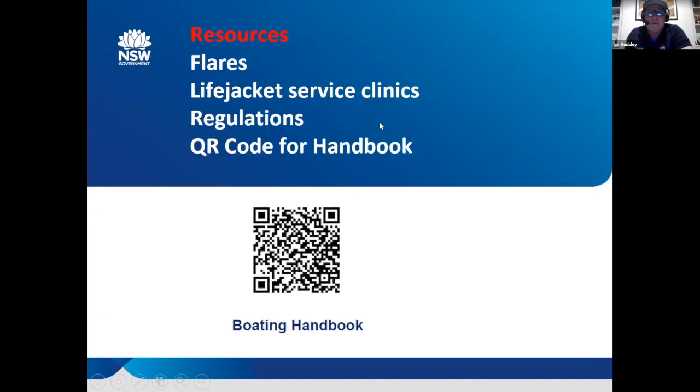I'll leave you with a handout that I've done up for Brendan and Nick to circulate. It's got a link to where we do all the flare collections and where our life jacket service events are. You can click on the QR code to download our handbook, and there's also information on flares, life jacket servicing regulations, and my details if you need to send me an email to clarify anything.